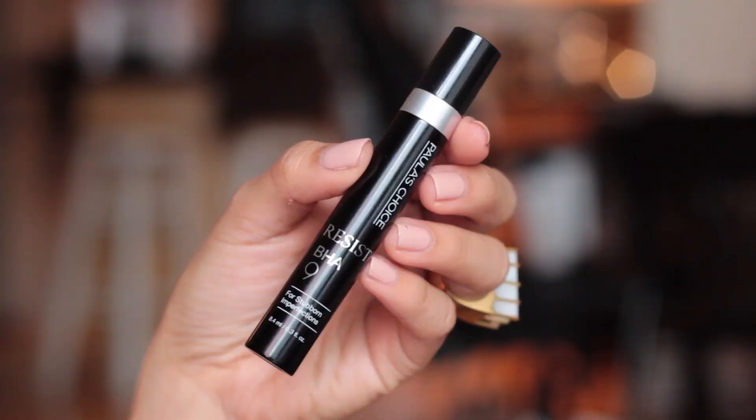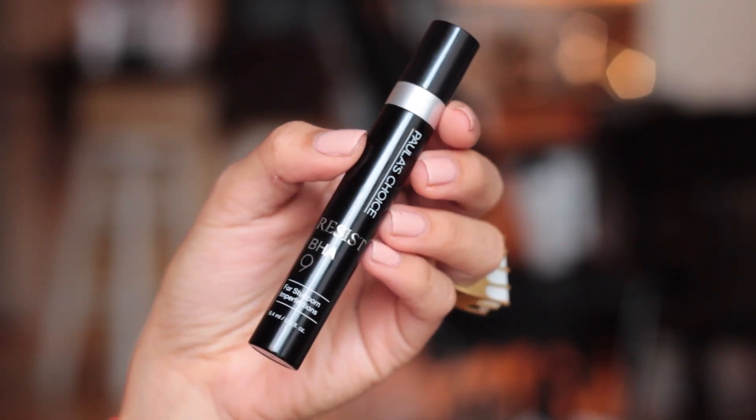The Paula's Choice Resist BHA 9 — this is a miracle worker for any blemishes or bumps you have under the skin. This is amazing and I highly, highly recommend it. One thing I don't like — it has nothing to do with the product, it's the packaging. Whenever I try to pump out a little bit of product, the pump is a bit too stiff, so you have to pump all the way down and it just squirts out product. It's kind of a waste when I just want a little bit to spot treat, but it ends up giving me a whole pump. I just end up placing it all over my face so I don't waste the product, and it has been helping keep my face clear, so I love it.